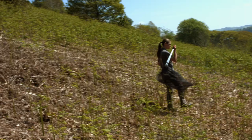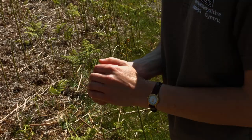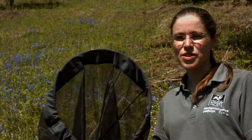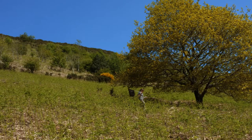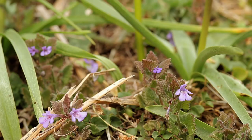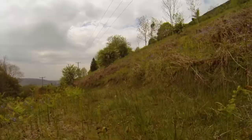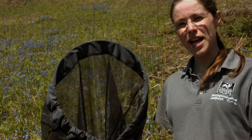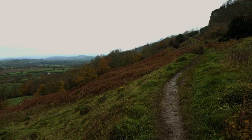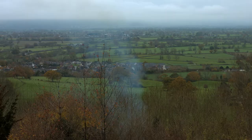In order to understand how the pearl-bordered fritillary is doing and monitor the effects of habitat management, surveys are carried out annually. In April we come out, we look at the habitat, and we're looking at how many flowers there are for the butterflies to take nectar from, and we're also looking at bramble as an indicator of how much scrub there is. And then once the butterflies are flying, we come out again and do surveys regularly to count the butterflies themselves to see how they're doing.